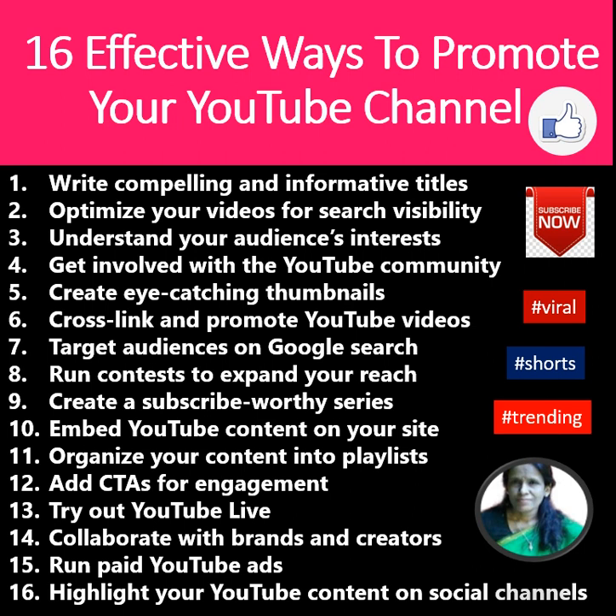Crosslink and promote your YouTube video, target your audience on Google search, run contests to expand your reach, create a subscribe-worthy series, embed YouTube content on your sites, organize your content into playlists, and add calls-to-action for engagement.